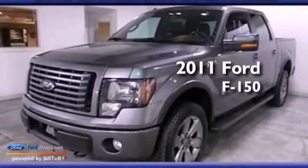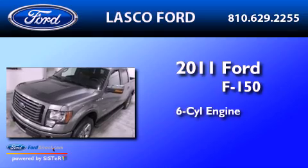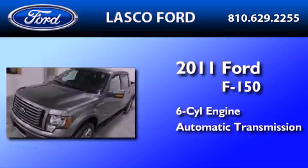This is a certified pre-owned 2011 Ford F-150. It has a six-cylinder engine and an automatic transmission.